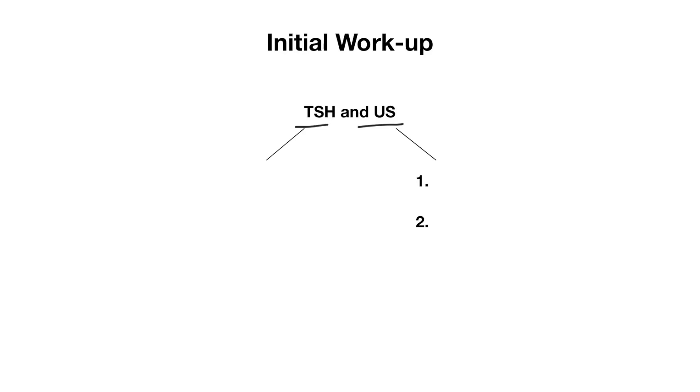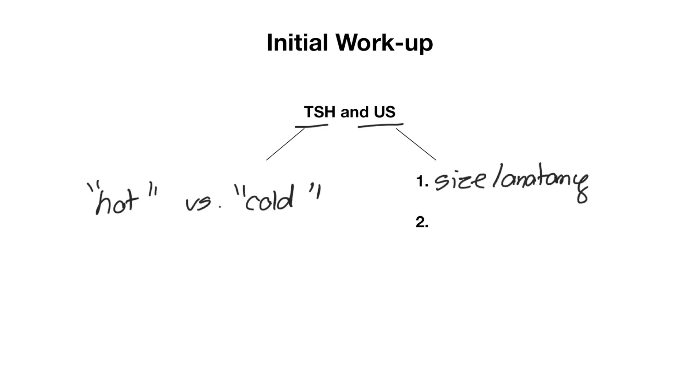The reason we get a TSH is to distinguish between a hot or functioning nodule versus a cold or non-functioning nodule. The ultrasound is done because it helps further characterize the lesion — it tells us about the size and anatomy, and secondly, it tells us which nodules we should biopsy.